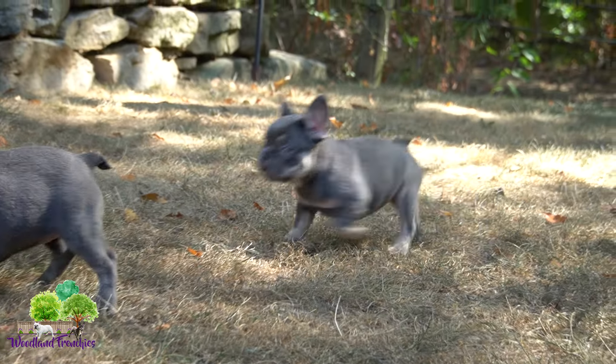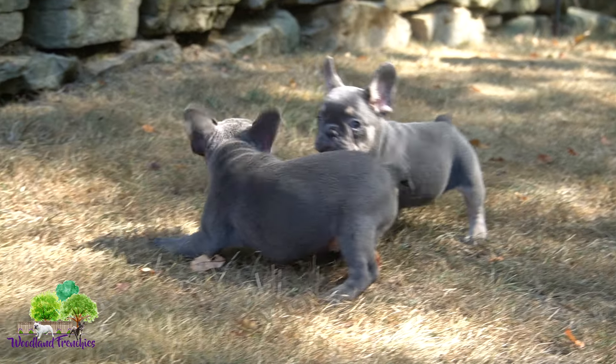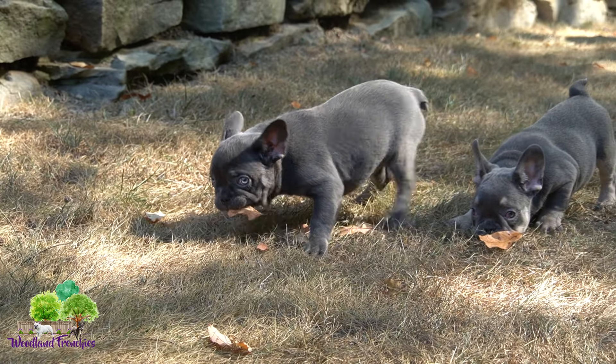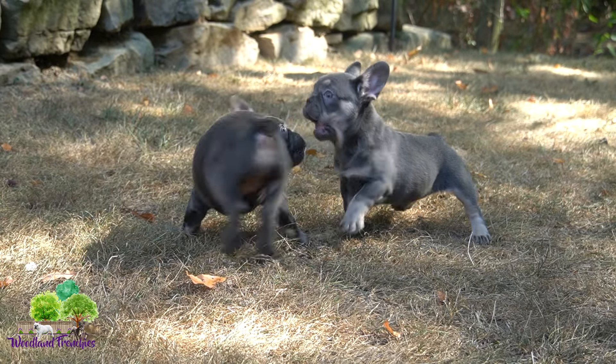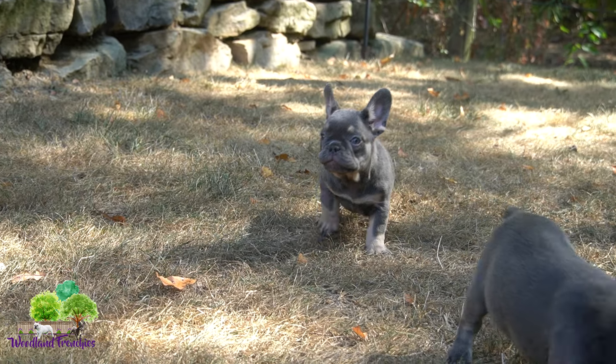Princess would be a blue and tan, and Peach would be a blue, as far as colors go. They come with a two-year health guarantee, and we'd love to find a great home for these two.